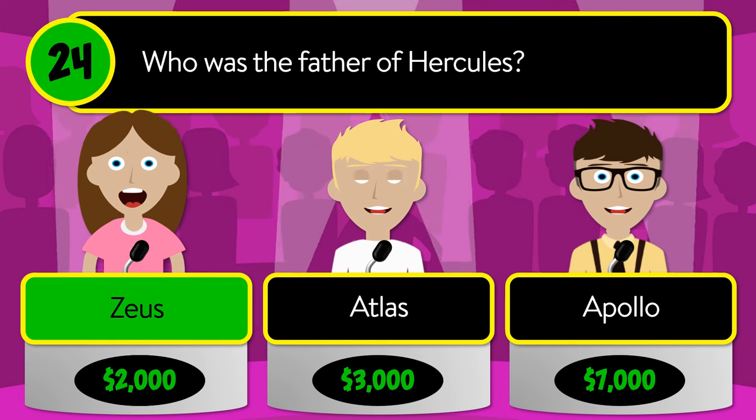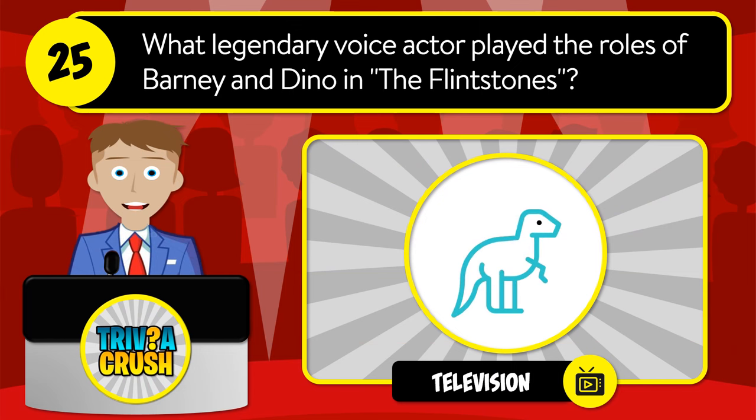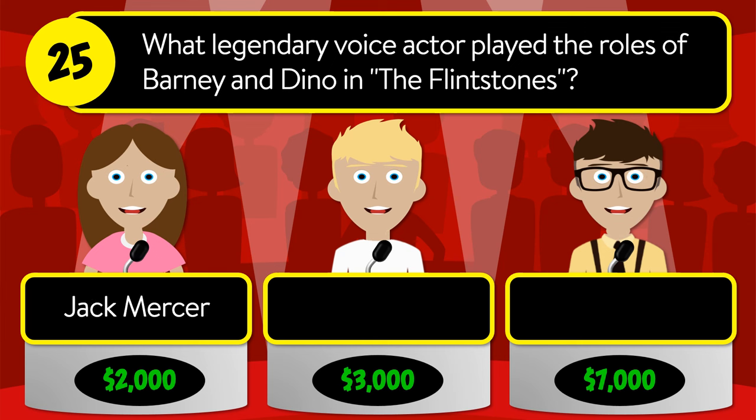The correct answer is Zeus. Question number twenty-five: what legendary voice actor played the roles of Barney and Dino in The Flintstones? Was it Jack Mercer, Daws Butler, or Mel Blanc?